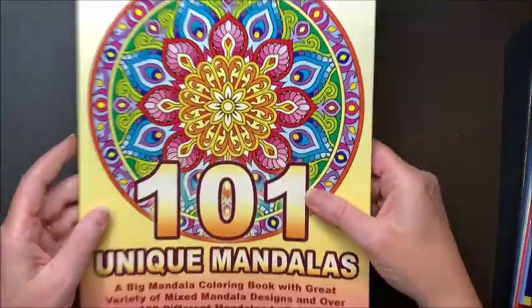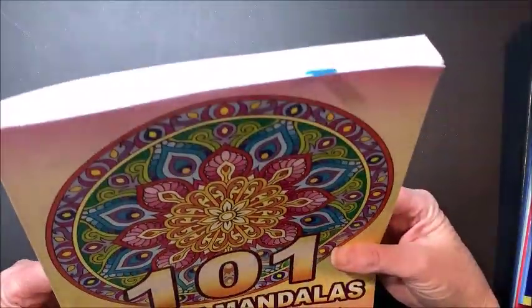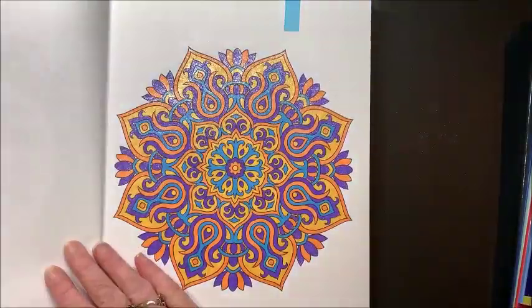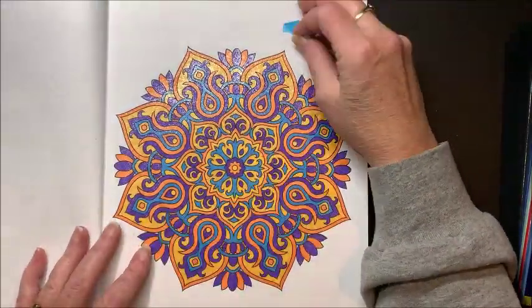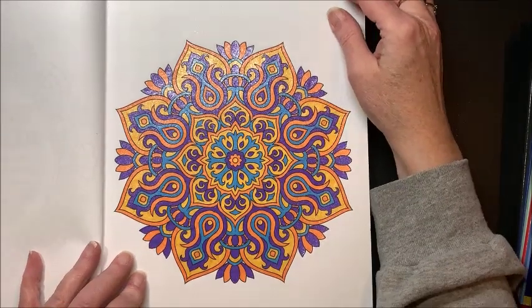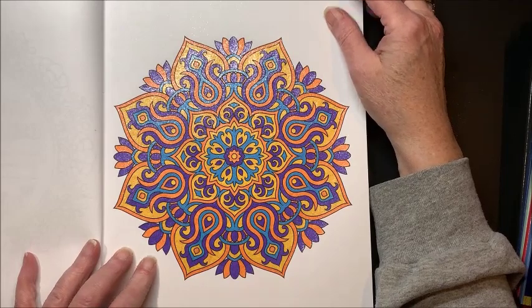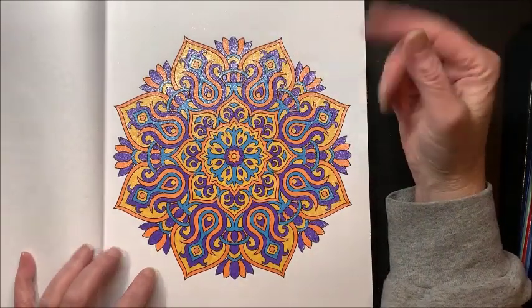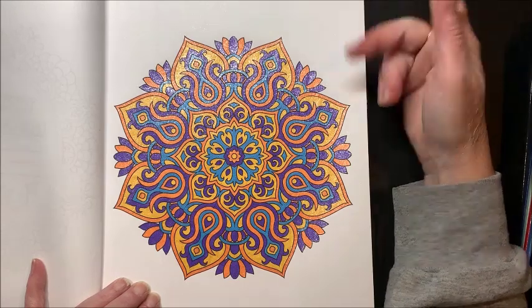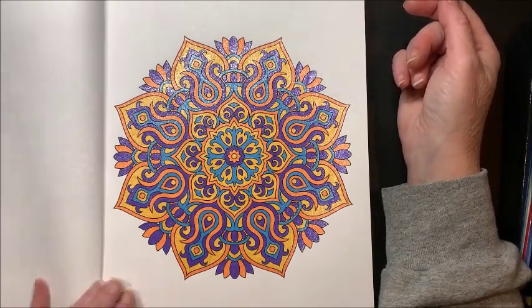Then out of 101 Unique Mandalas — a very thick book — we did one together on camera, and it's colored with glitter gel pens. I love the colors that I kind of just threw together in this particular mandala. I thought it turned out very nice.